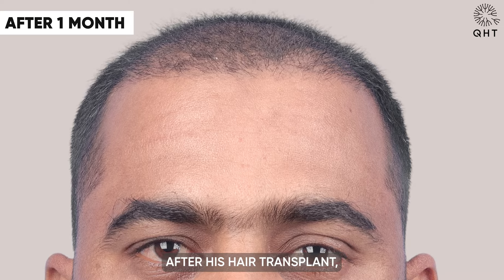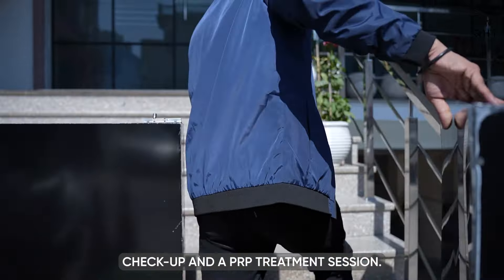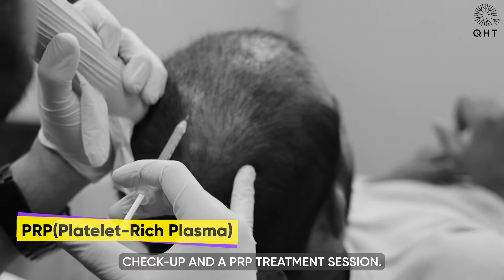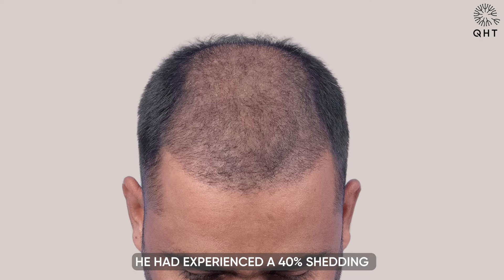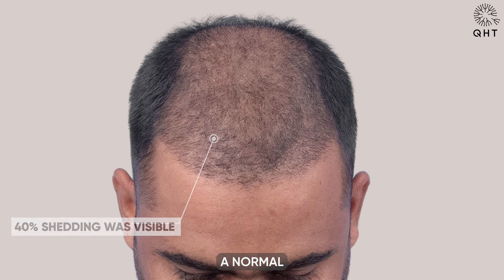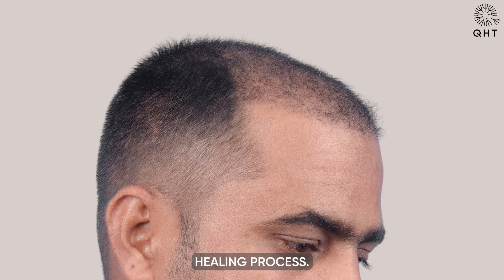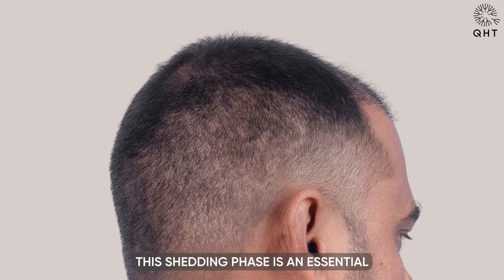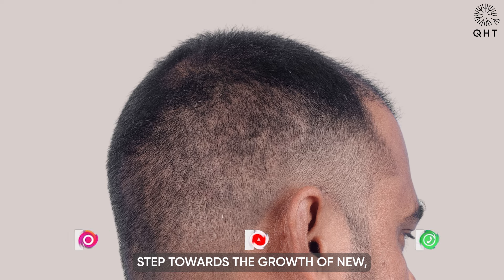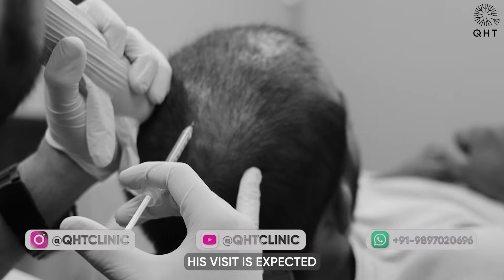One month after his hair transplant, our patient returned for a routine check-up and a PRP treatment session. At this stage, he had experienced a 40% shedding of the transplanted hair, a normal and expected part of the post-transplant healing process. This shedding phase is an essential step towards the growth of new healthy hair.